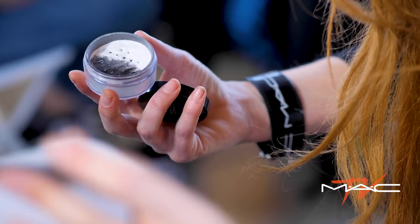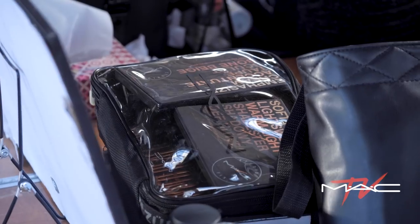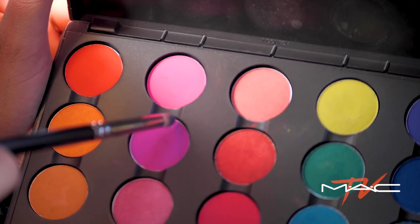Working with MAC and the extensive palettes and products you guys have, it's so exciting to get to play with that in addition to such a diverse, fun cast. It's so exciting. I mean, Mike wears MAC every day.